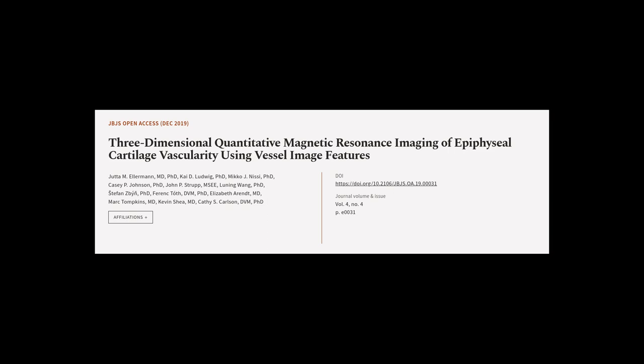This article was authored by Yuta M. Ellerman, M.D., Ph.D., Kai D. Ludwig, Ph.D., Miko J. Nissi, Ph.D., and others.